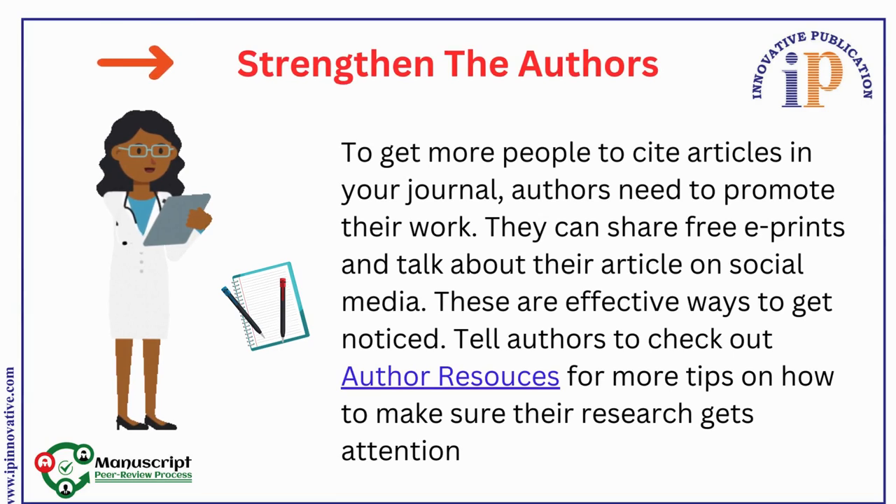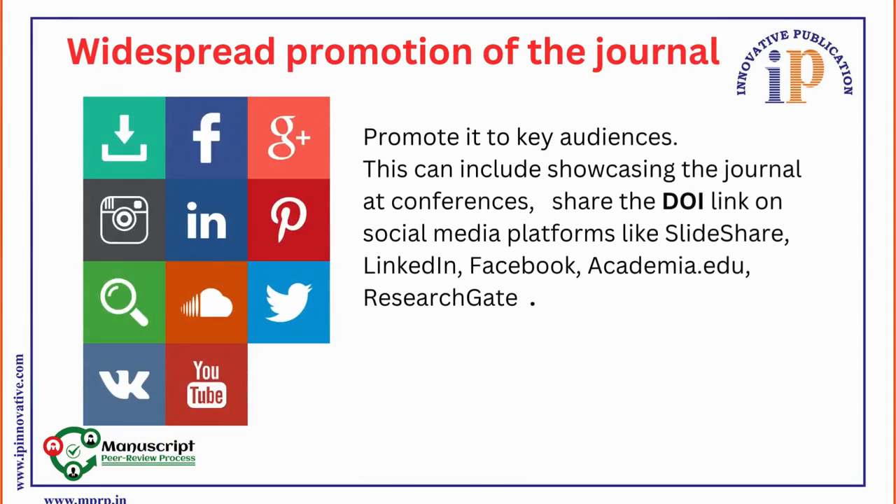9. Strengthen the Authors. To get more people to cite articles in your journal, authors need to promote their work. They can share free e-prints and talk about their article on social media. These are effective ways to get noticed. Authors should check out author resources for more tips on how to share their research and get attention.